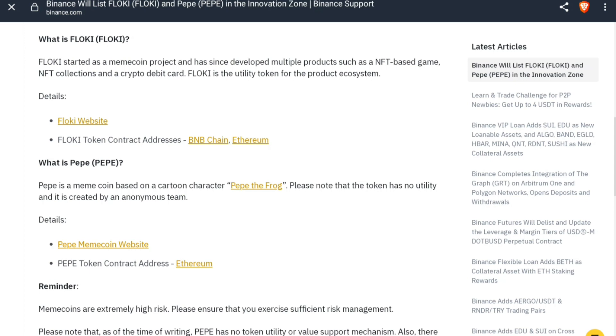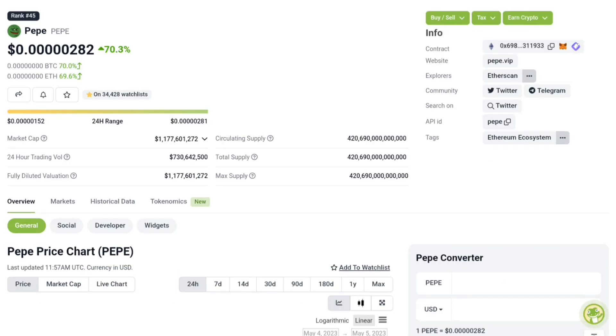The listing is a big share. The base is now on the list. Right now, the PP token price is more than 70% up. The PP token is now in the top 50 coins, and the PP token market cap is about 1 billion.